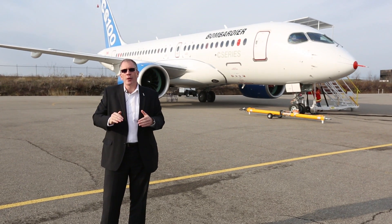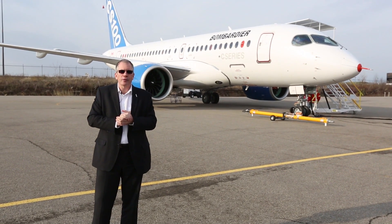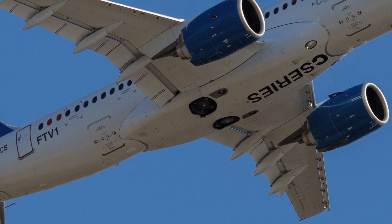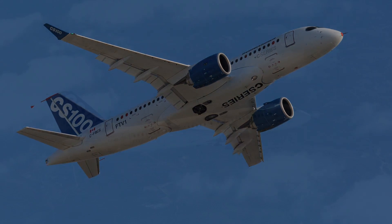So where do we go from here in the flight test program? Right now we are flying in direct mode, and the plan is to go step by step to increase the envelope of the aircraft. That means we're going to fly faster, fly farther, and take the aircraft to higher altitudes.